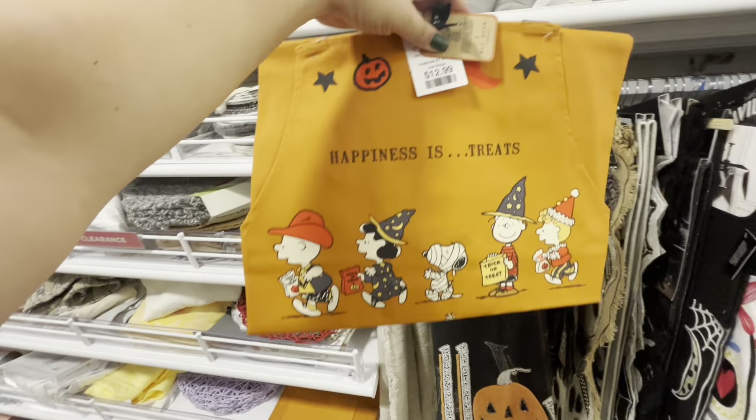Oh gosh, look at the one I found now! Remember I bought the pilgrim one shaped like his head? This gift tag is $7.99 — he's holding a pumpkin pie. This is what I wanted but I'm gonna pass. No, I need to walk away.